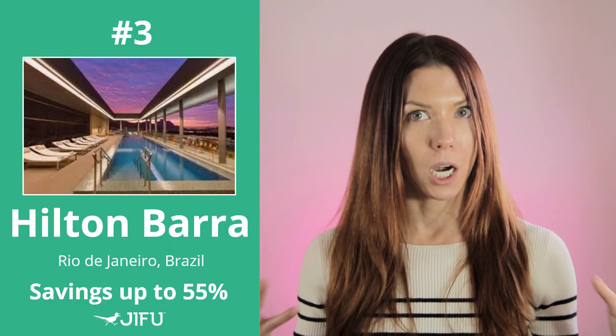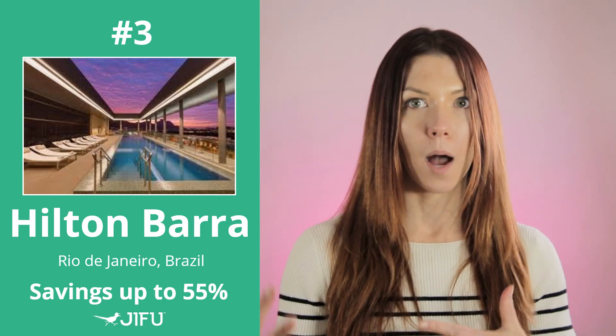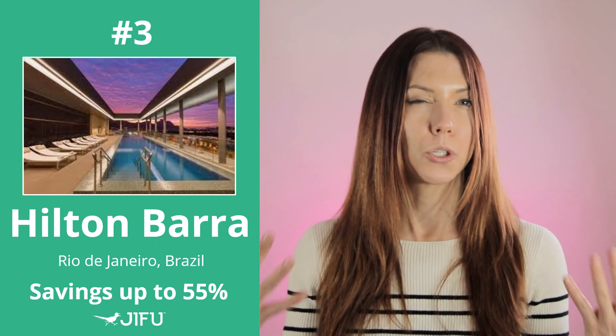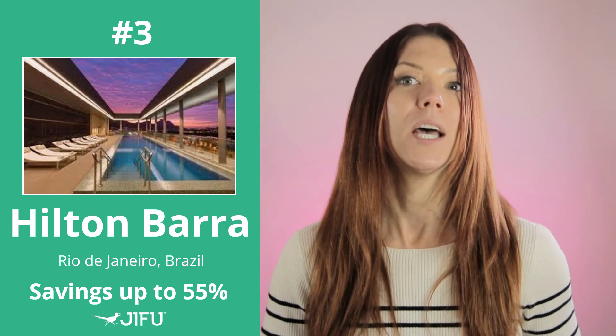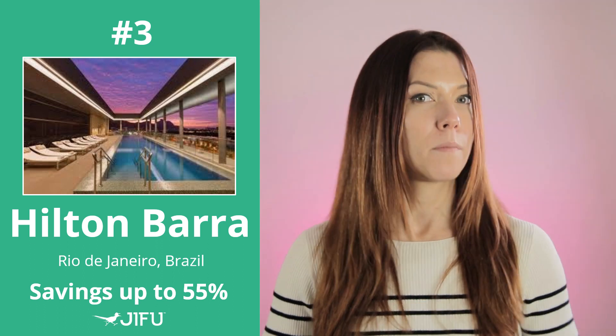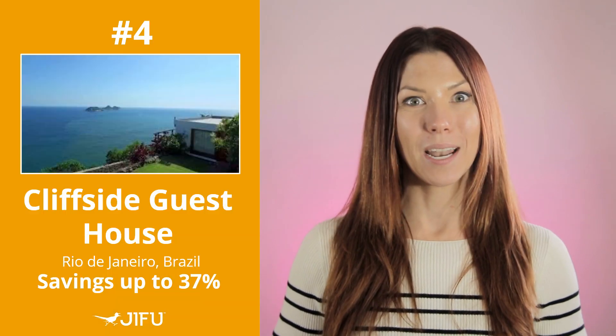Number three is the Hilton Barra — a five-star luxury hotel. You're minutes away from the Metropolitan Barra shopping, right in the heart of Rio. It features a luxurious rooftop pool, 24-hour room service, and buffet breakfast is available. You save up to 55% — very cool.